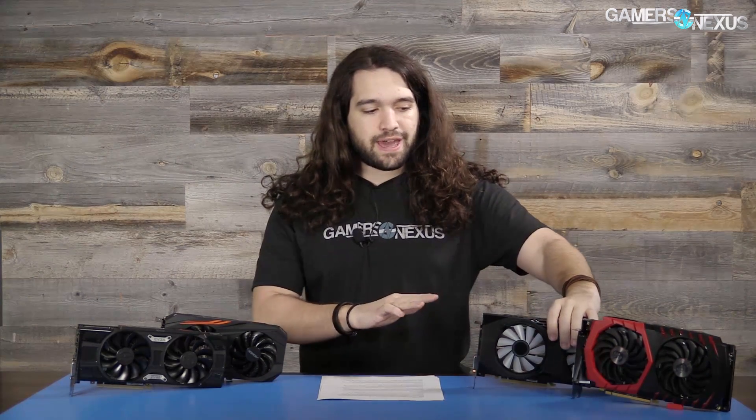Our RX 570 review goes live tomorrow. We also have the XFX 580 that we'll be looking at shortly this week — this one's pretty cool for a few reasons, but we'll get to that soon enough. First, we want to clear up some misconceptions and confusion that we saw online pertaining to the RX 500 launch.